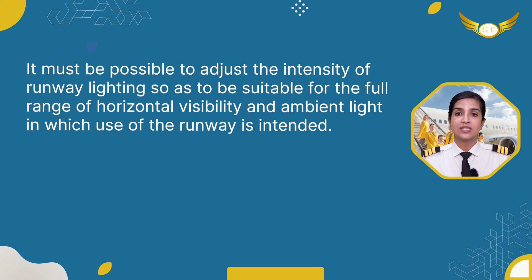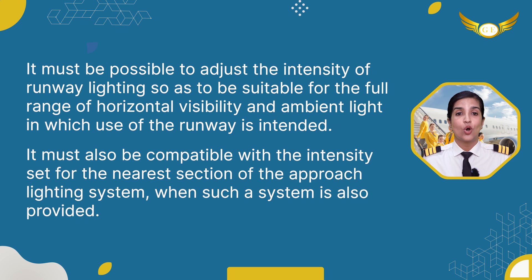It must be possible to adjust the intensity of runway lighting so as to be suitable for the full range of horizontal visibility and ambient light in which use of the runway is intended. It must also be compatible with the intensity set for the nearest section of the approach lighting system when such a system is also provided.